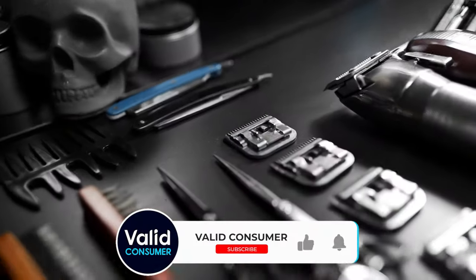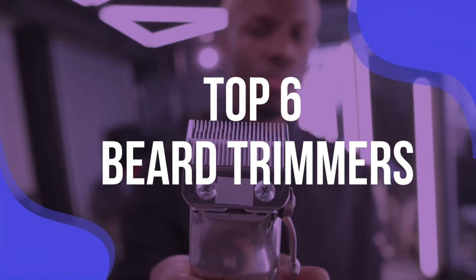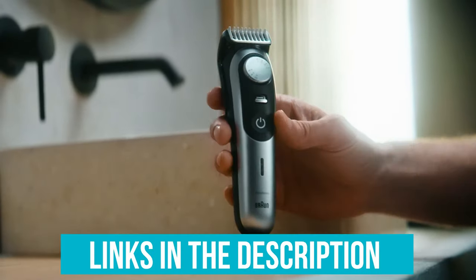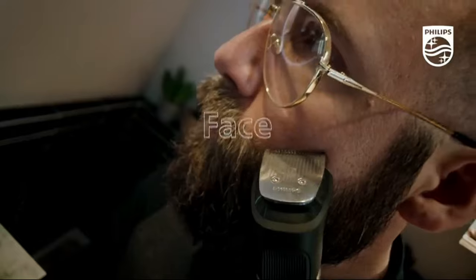Not sure where to start? Lucky for you, because we've tested them all to find the best beard trimmers you can buy right now. To help you find the right model, we've listed the top six beard trimmers and their key features, plus the things you need to consider to help you choose the best one for you. Links to all products mentioned in the video are in the description below. You can also find a more detailed analysis and a comparison tool on our website, validconsumer.com.